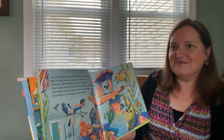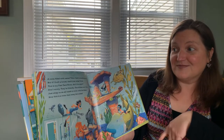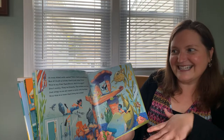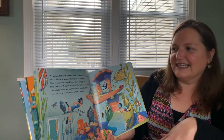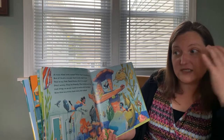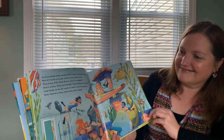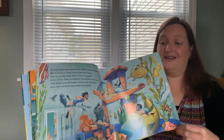A room filled with water? Now that's something new. If I built a house, well that's just what I'd do. This is my fish tank room. Isn't it a sight? Don't worry, they're friendly. These critters won't bite. Just strap on the air mask and swim with the fishes. Now this is a room for which every kid wishes. I think I would like that room quite a lot.